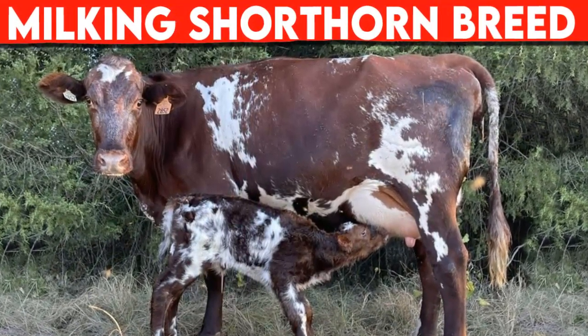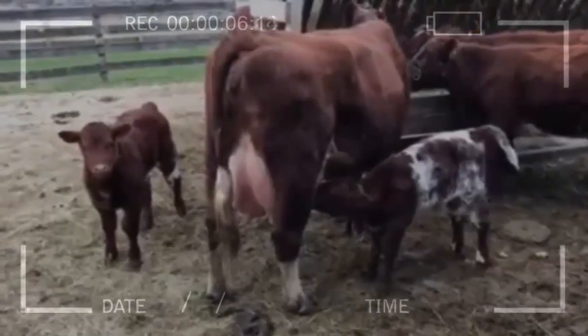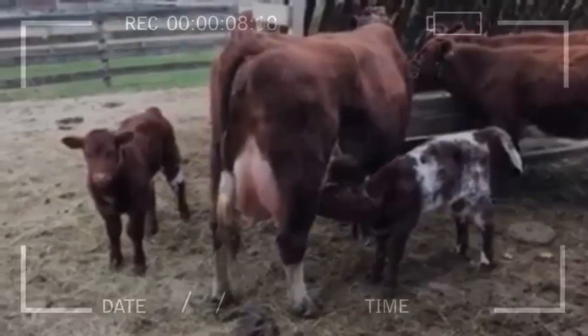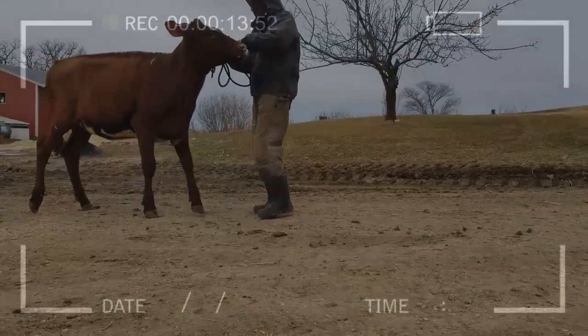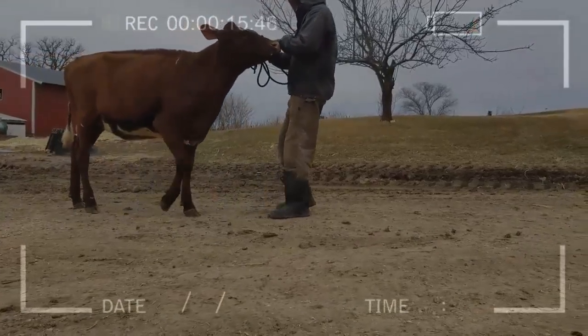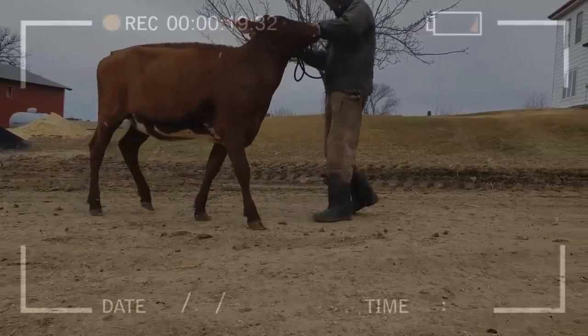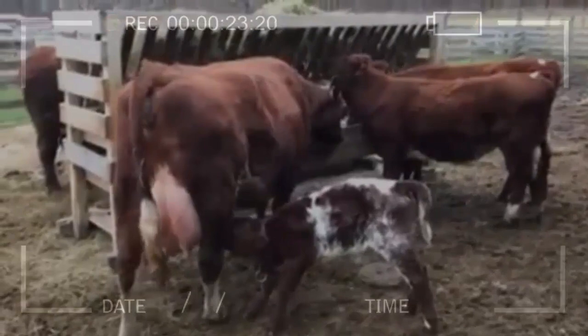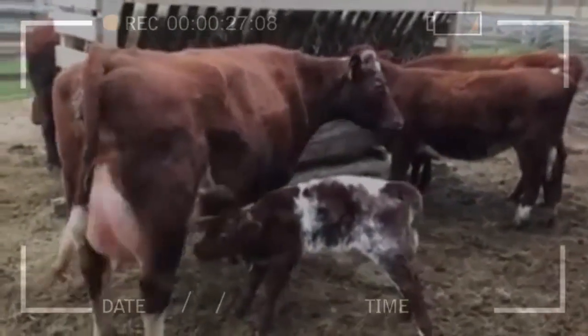The Milking Shorthorn breed is a dairy breed developed in Great Britain and the United States. It is known for its ability to produce high quality milk and its resistance to diseases. Its milk production is comparable to other dairy breeds such as Holstein and Jersey.